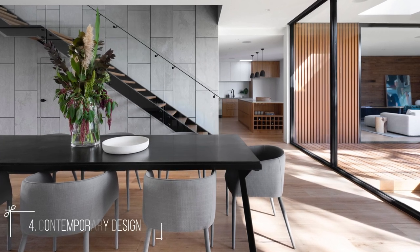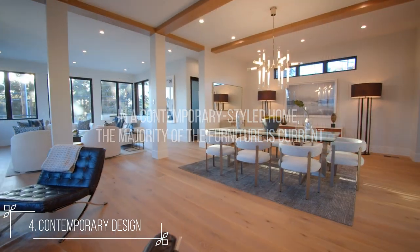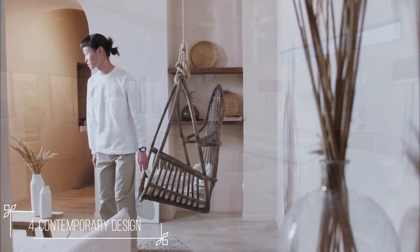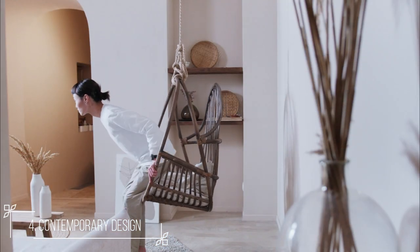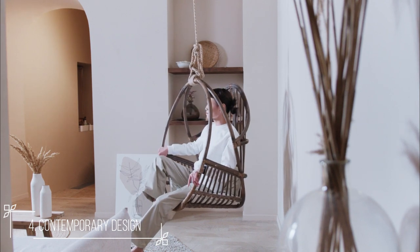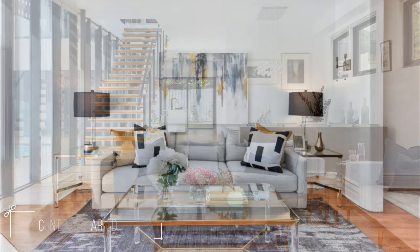Number 4: Contemporary. In a contemporary styled home, the majority of the furniture is current. Open floor designs and abundant natural light are common features of this style. The materials utilized are either eco-friendly or recycled, and there is a strong emphasis on energy efficiency. The colors are typically neutral, with a splash of color added by a brilliantly colored sofa or painting, for example.